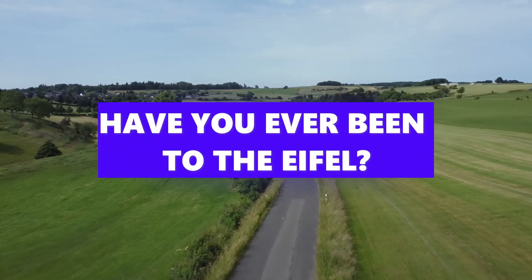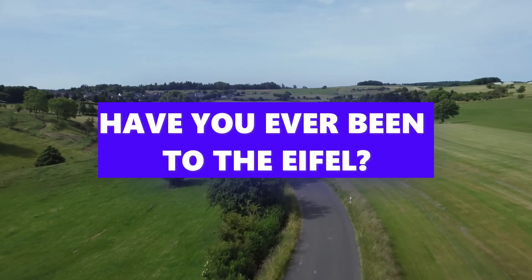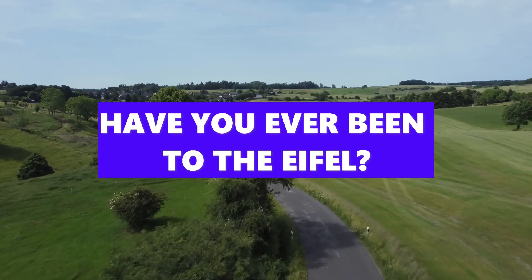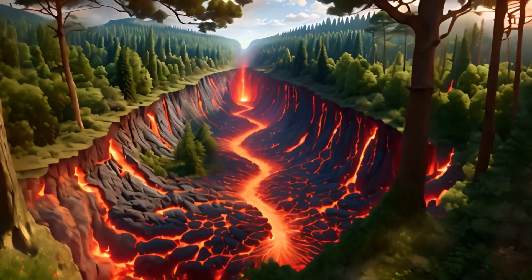The Eiffel is the only active volcanic region in Germany, and it is of course under strict observation. I've been there a few times for hiking and the region is really beautiful. But imagine you're walking along so relaxed and suddenly the ground shakes, rises, sulfur leaks out, cracks open up in the ground. What could be the beginning of a new Bruce Willis action movie could actually happen in real life soon.